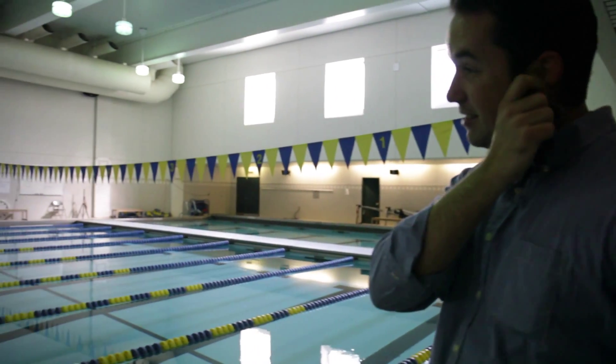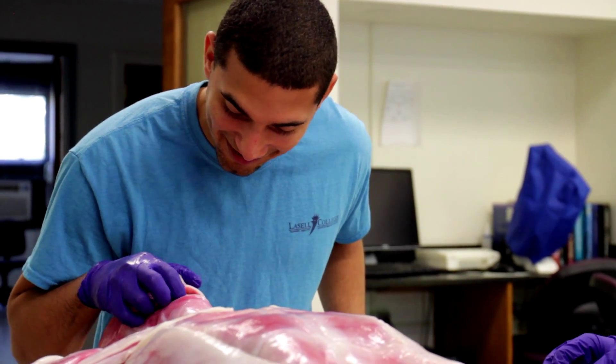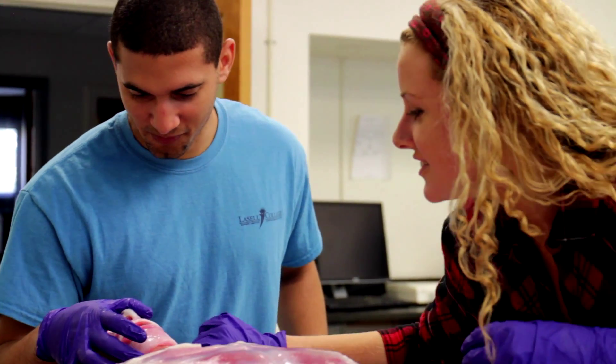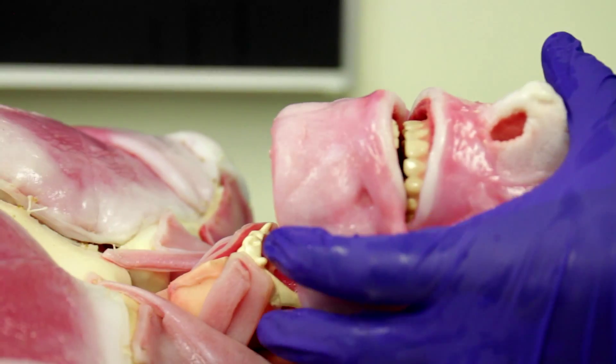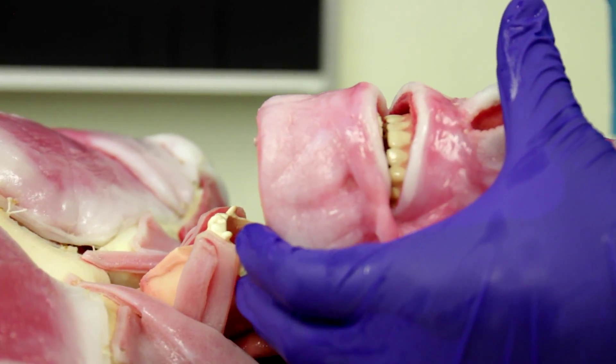Investments such as the purchase of this synthetic cadaver are huge. It's one thing to talk about things in a book, look at it in slides, point it out on a living human being. It's something entirely different to be able to go into something and tangibly look at the things you're talking about, feel them, feel the integrity of the different structures. Now you can do it once, twice, three times a week with this embedded cadaver lab.